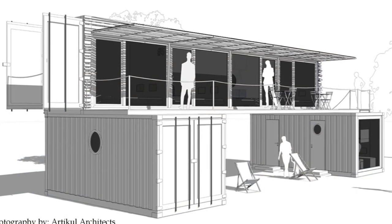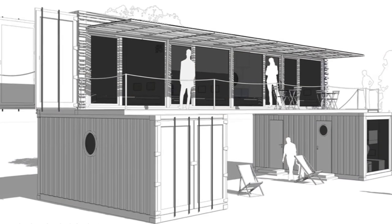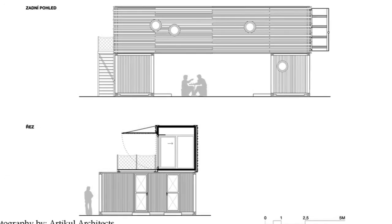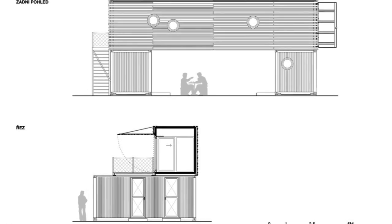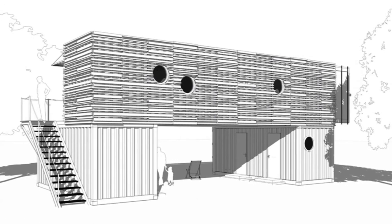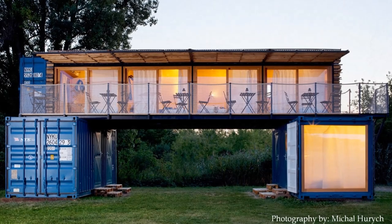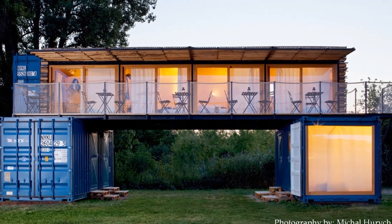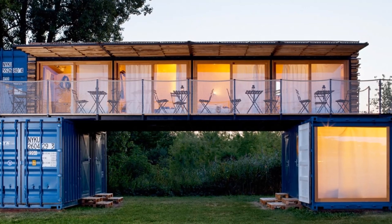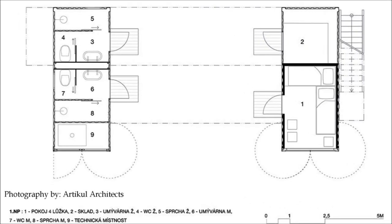The design brief for the architects was to come up with a mobile, easily demountable, seasonal hotel made from shipping containers. The building was also supposed to be ultimately self-sufficient and environmentally friendly. The design comprises a 40-foot shipping container stacked on top of two perpendicularly aligned 20-foot containers. The lower two containers accommodate sanitary facilities and a technical room in one container, and a store room and a four-bed guest room in the other.